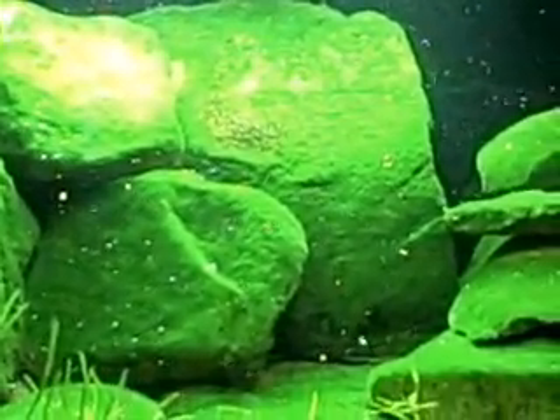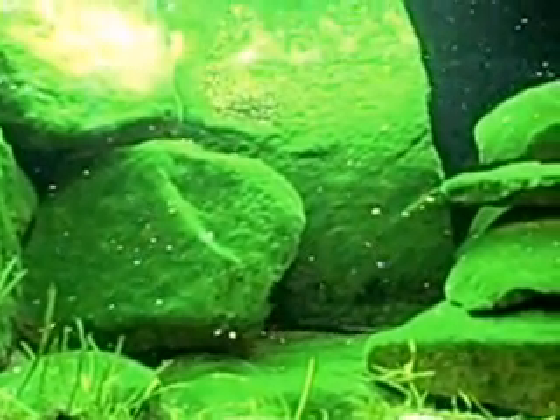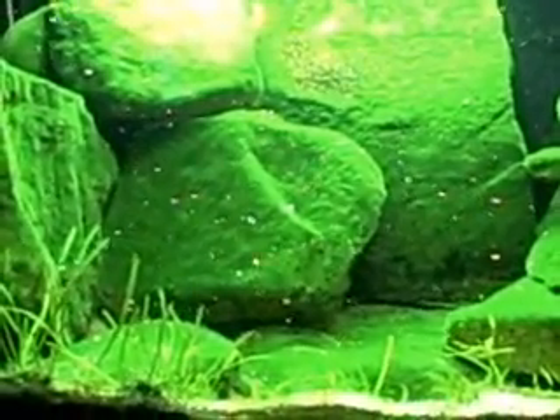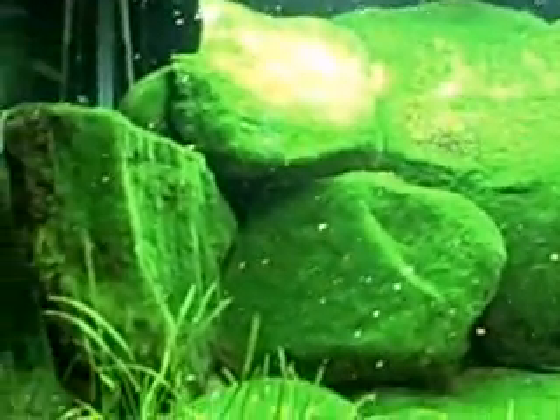I'm just giving an update video. These guys come out periodically — it's neat. I'm on the market for a male Julidochromis regani capilli. I'm looking for an adult; I'd like to have a pair.